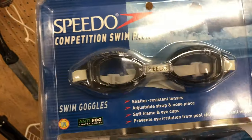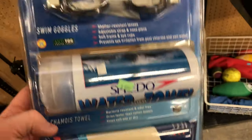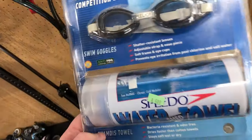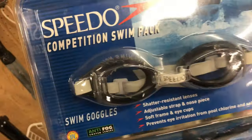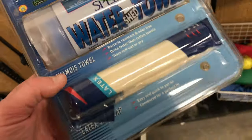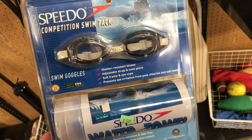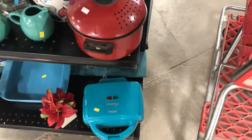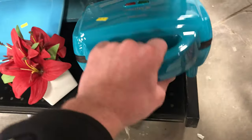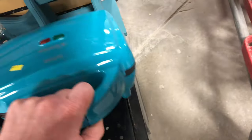A Speedo competition swim pack from the late nineties, early two thousands — $7 in the store. It's a three-pack of goggles, a shammy towel, and a latex swim cap. Kind of cool. For the right buyer I can probably get about $20 for this, but it might take a long time to sell. Vintage Speedo stuff does have a small market, but for $7 to hold onto an item to make four bucks profit after everything — it weighs more than a pound, so that's priority mail shipping. That's just a bad idea.